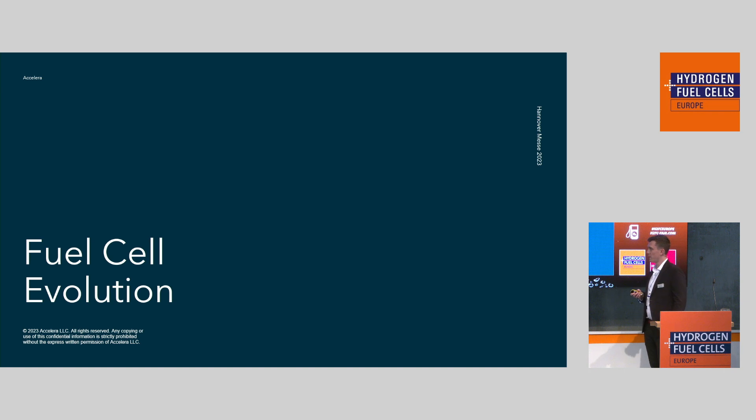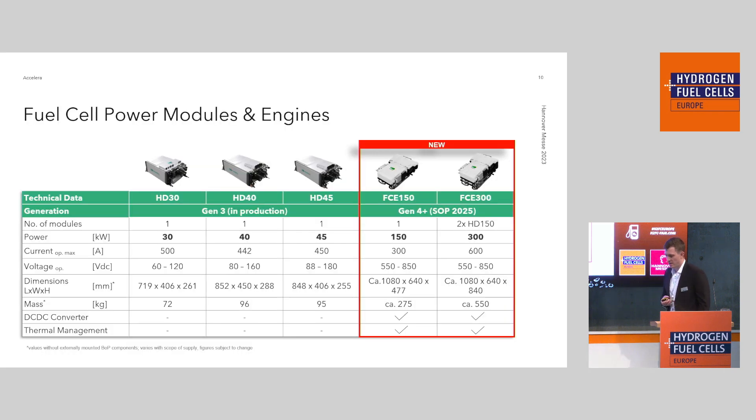As I said, we have traditionally been involved in smaller fuel cells. This is our HD30 — a 30-kilowatt fuel cell system. The HD40 is 40 kilowatts, and the HD45 is 45 kilowatts. This is Generation 3, the one currently in production and being deployed to various customers. Traditionally we called these fuel cell modules, meaning the stack and a balance of plant in front — but without any further components.